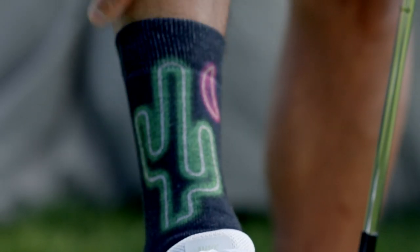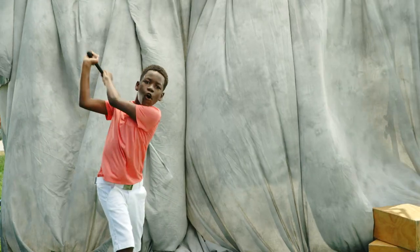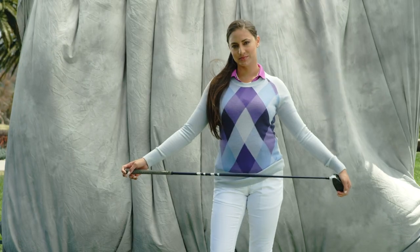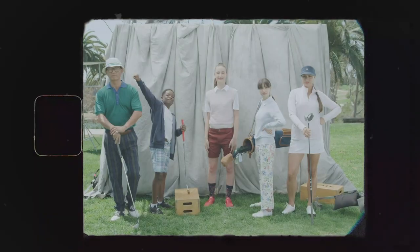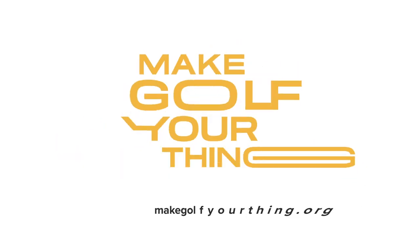Don't be afraid to show off your socks — or not, that's up to you. It's really as simple as that. Remember the most important thing: whatever you do, however you wear it, do it your way. Make golf your thing.